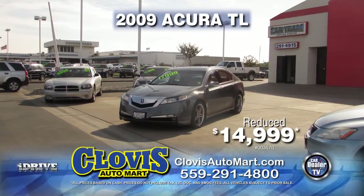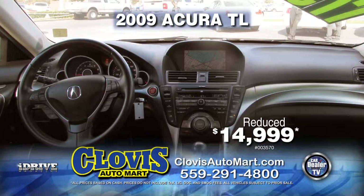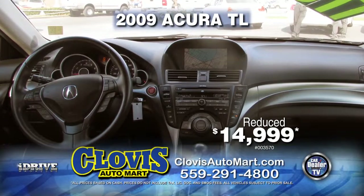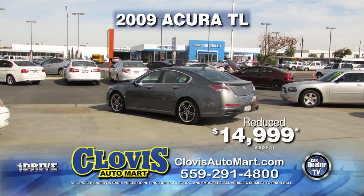Here's a fully loaded 2009 V6 Acura TL from Clovis Automart. This vehicle is equipped with leather seats, AC, moonroof, MP3 player, and much more. This luxury car can be yours at a reduced price for only $14,999.